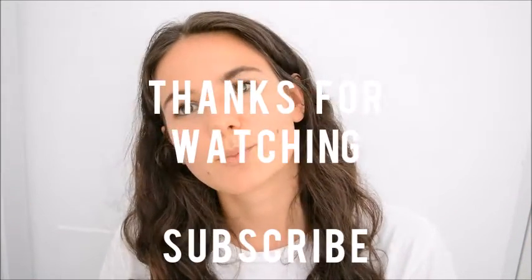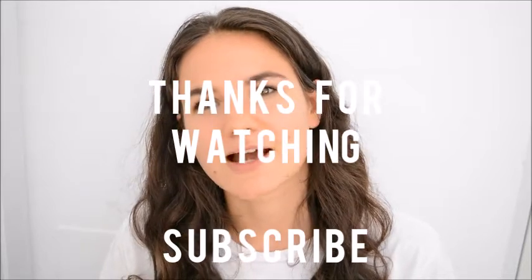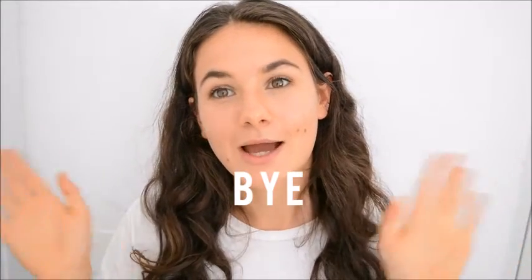That's it — those are some quick study tips that could help you have a more efficient study time. Thanks for watching, bye!